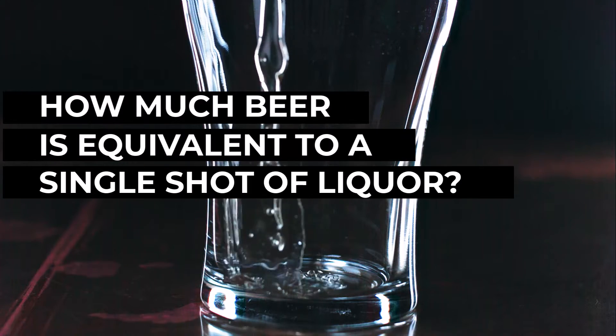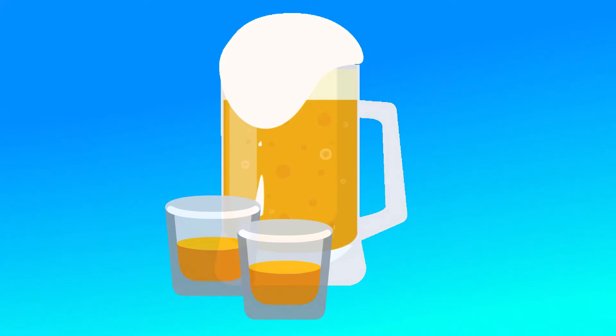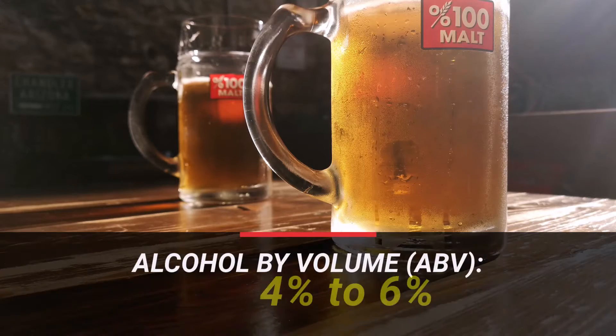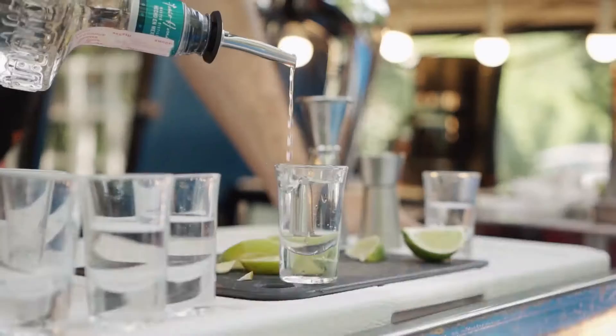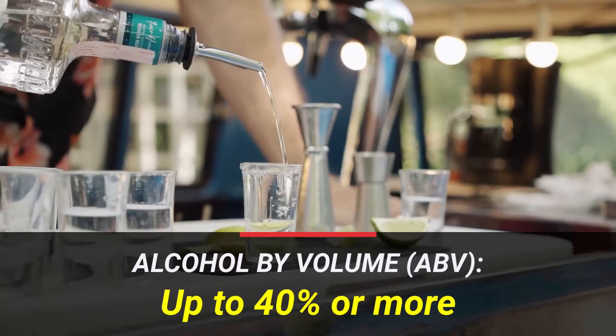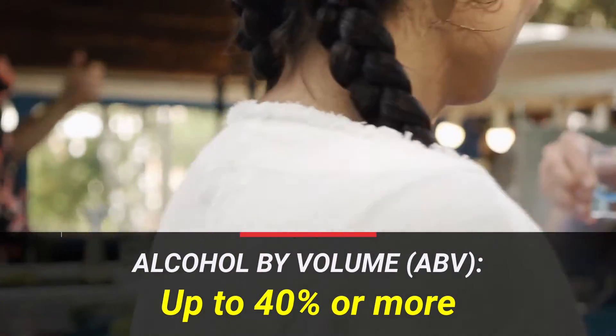Have you ever wondered how much beer is equivalent to a single shot of your favorite liquor? To answer this question, we need to understand the alcohol content of each beverage. Beer typically has an alcohol by volume ranging from 4% to 6%, while liquors and spirits such as whiskey and vodka vary widely in alcohol by volume, with some reaching as high as 40% or more.